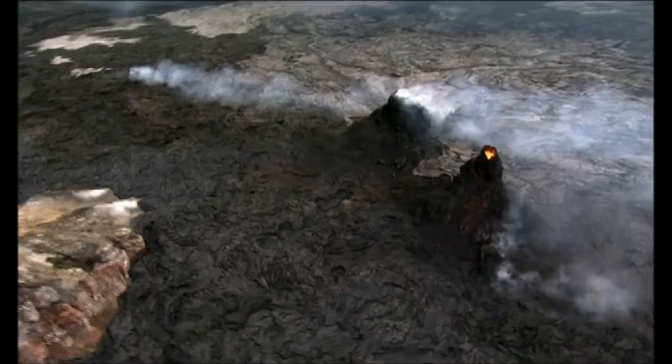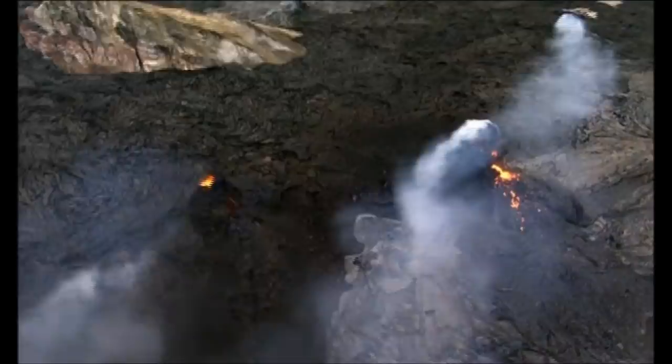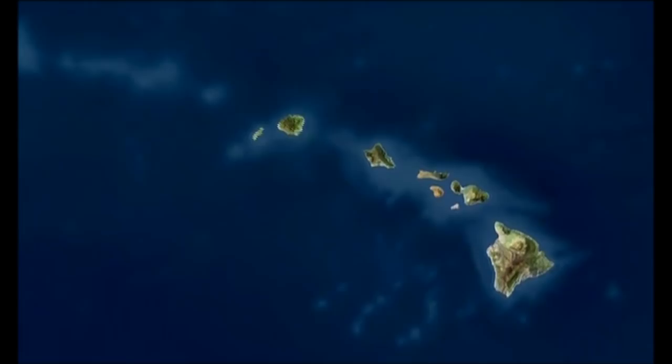Although the big island reveals the most dramatic displays of volcanic power, every one of the Hawaiian islands bears witness to a fiery past. The Hawaiian chain stretches for more than 1,500 miles through the heart of the Pacific — the most isolated archipelago on Earth. In the southwest lie six main islands and two smaller ones, whose rugged landscapes provide clues to the forces that shape them.